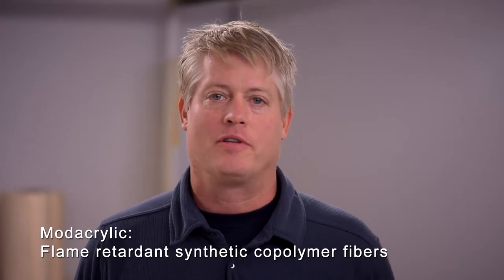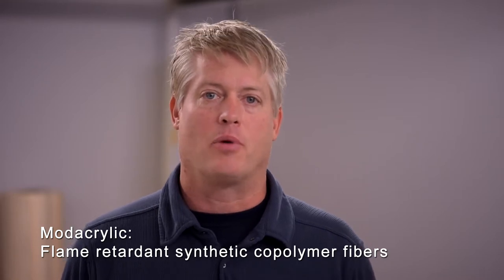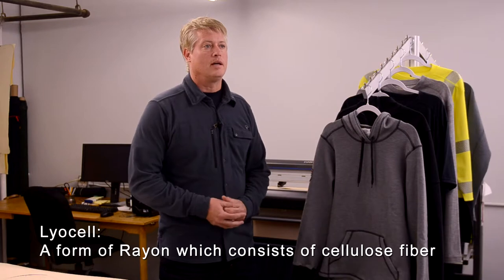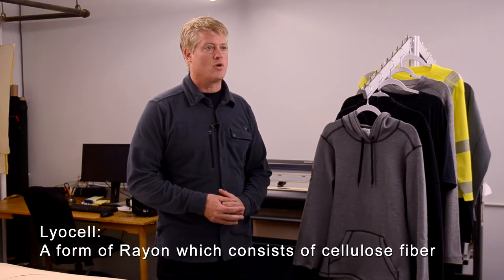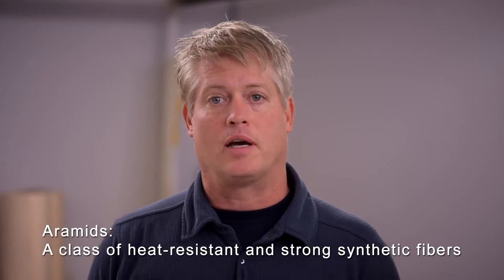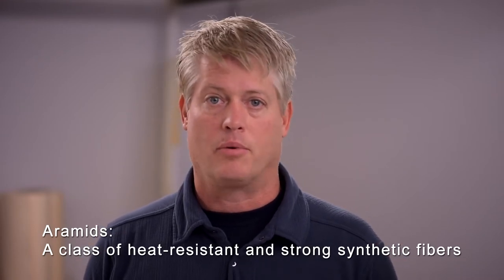We use a tri-fiber blend, which is a blend of three different fiber types. Modacrylics are natural fire extinguishers — they off-gas in the presence of a fire and prevent the propagation and spreading of fire. Cellulosic fibers such as lyocell are moisture wicking, keeping you dry and helping move moisture away from the skin. And aramids lock down the fabric structure and give good thermal shrinkage resistance in the presence of fire.